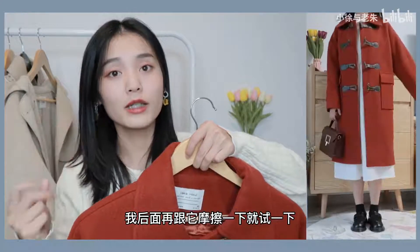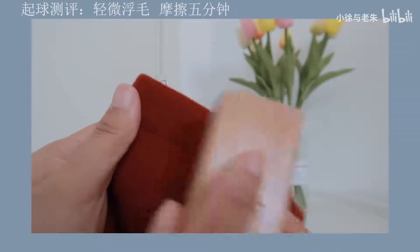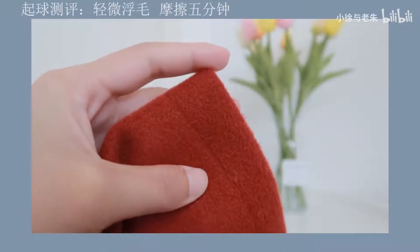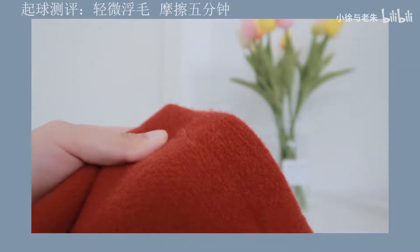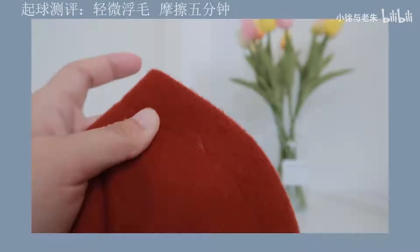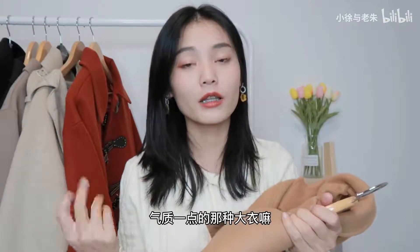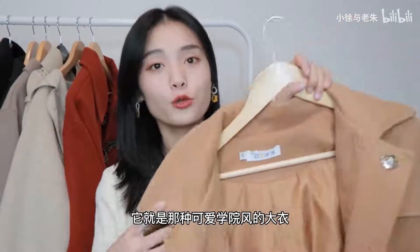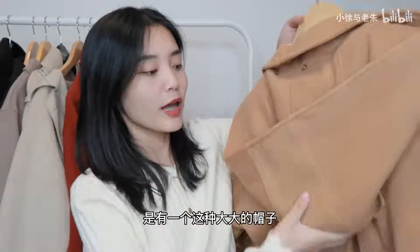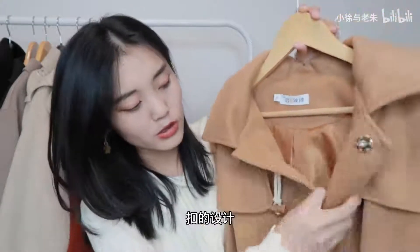这个颜色是比较复古显白的红色，前面是黑色的牛角扣，比较有特点，带一点复古感。长度对于153cm的我来说刚刚好，到小腿上面一点点，里面可以搭配小白裙或者格子裙都很好看。但评论里好像会有点起球，目前我没有起球，后面再测试一下。第八件是这一件卡其色的大衣，款式偏可爱学院风，后面有一个大帽子，有点像斗篷的感觉，前面是牛角扣的设计。